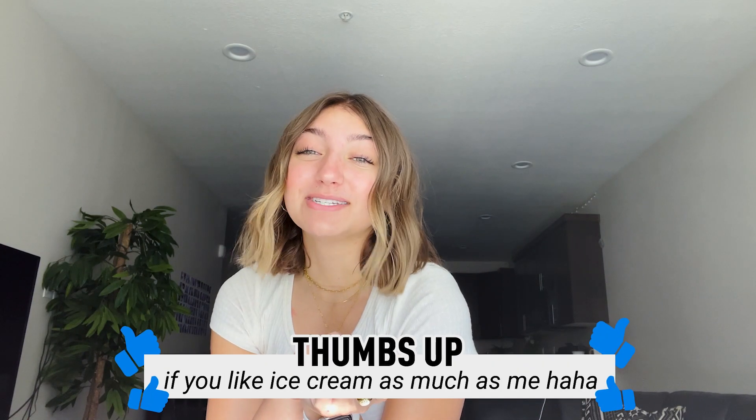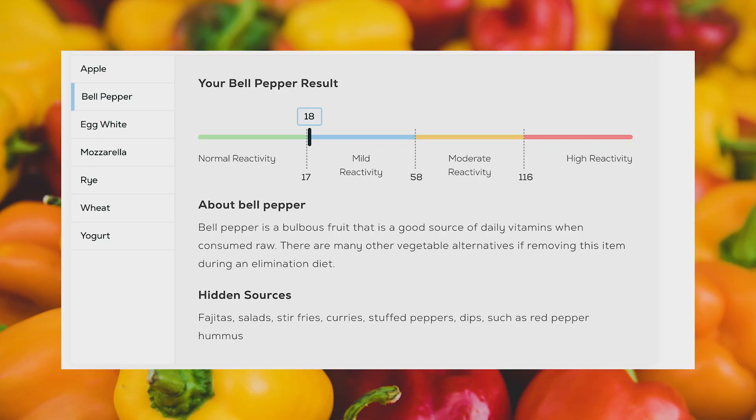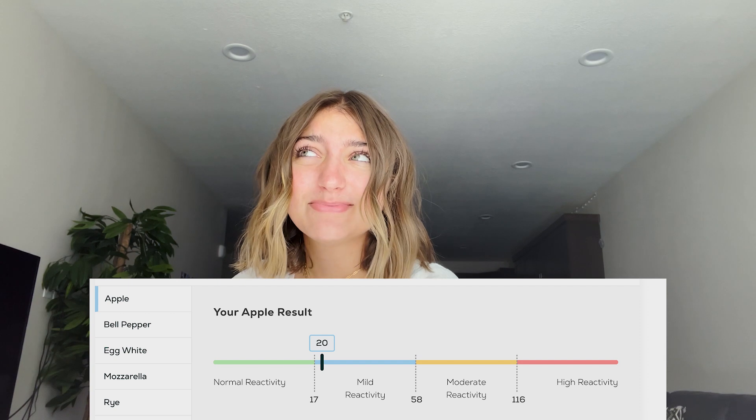It's just that there's no good substitute for ice cream that isn't cow's milk — there is, but it doesn't taste as good, so that's one thing I can't give up. It also says bell peppers and apples. Apples — that surprises me, I love apples.